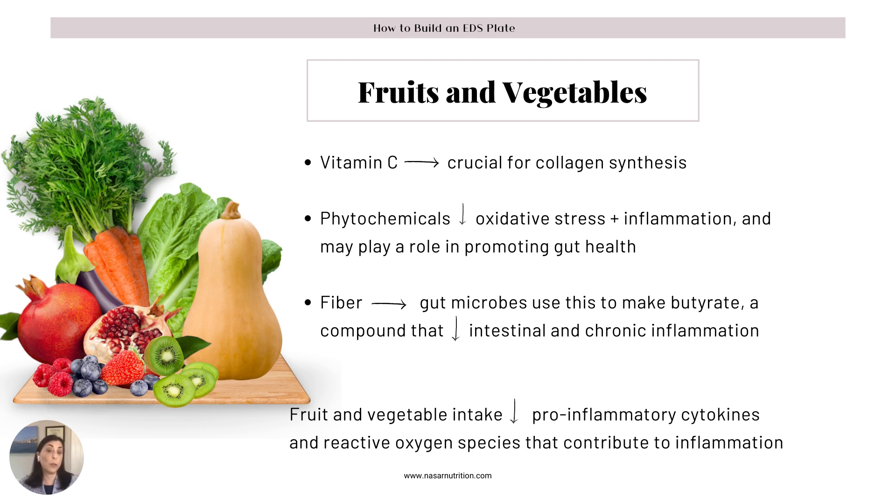Fiber is used to make butyrate, a compound that decreases intestinal inflammation and also inflammation throughout the body. Fruits and vegetables decrease pro-inflammatory markers such as cytokines and reactive oxygen species that contribute to inflammation. We're trying to utilize the micronutrients — the tiny things in fruits and vegetables, some we know of and some we don't. That's why it's always important to eat the whole fruit or whole vegetable. If you juice, you're taking away the fiber from the vegetable — and we want to have the whole fruit or whole vegetable.